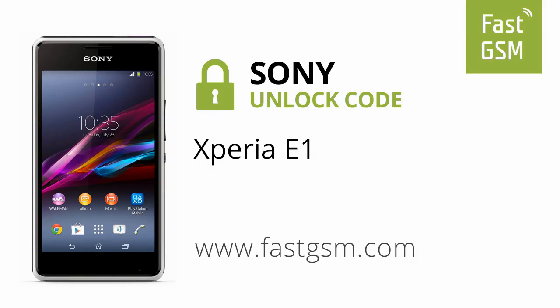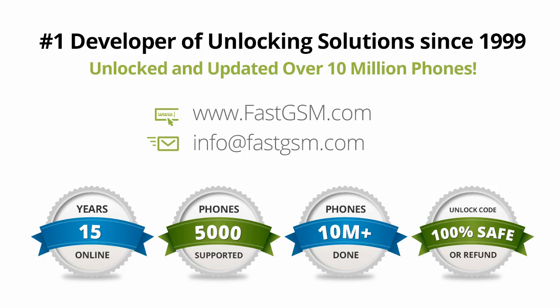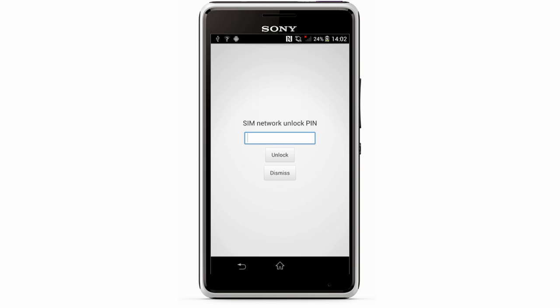Hi! Today we're unlocking the Sony Xperia E1 by unlock code. This user-friendly service can be purchased at FastGSM.com, the number one unlocking solutions developer.